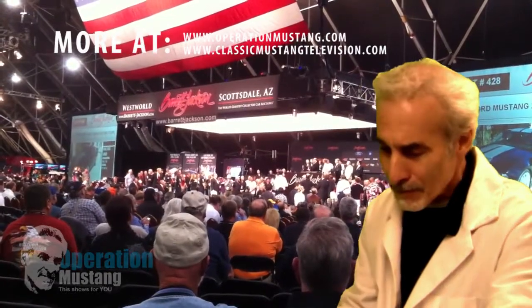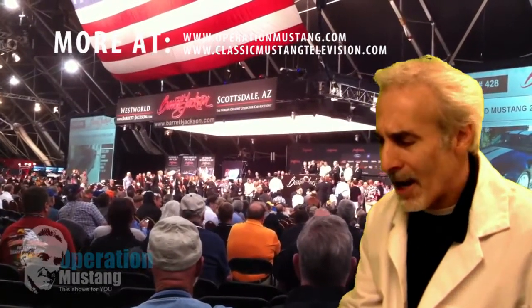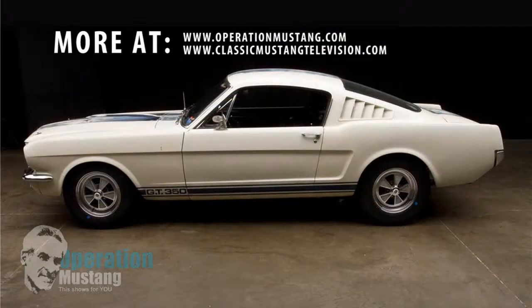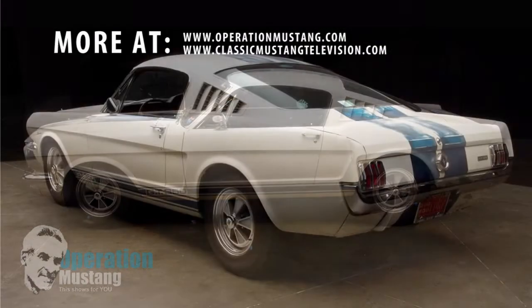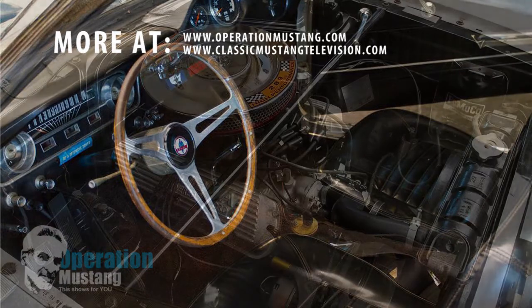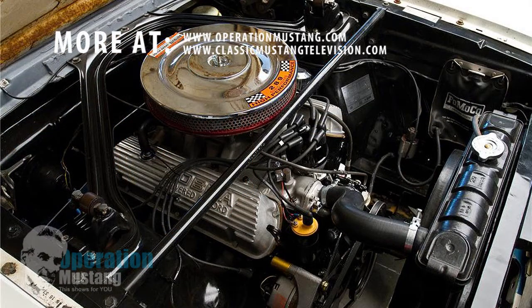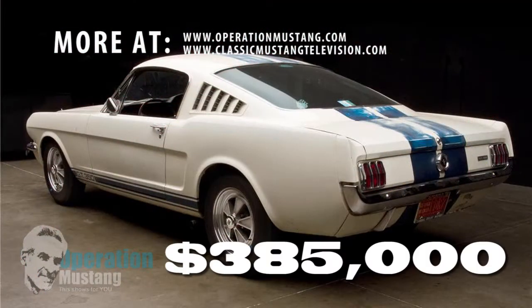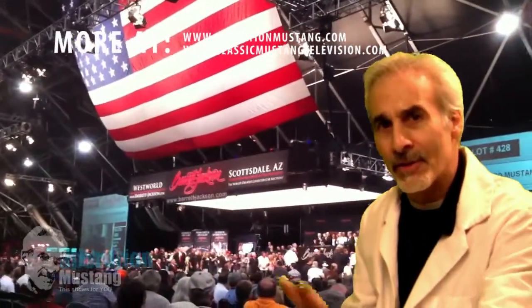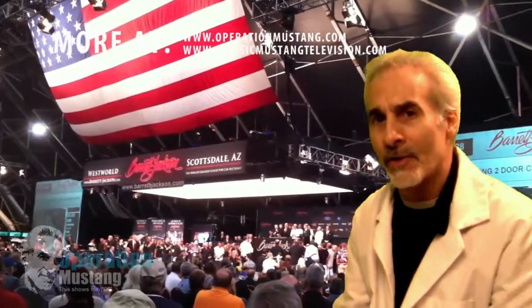Let me go down a few of these with you. There was a '65 white and blue Shelby, lot number 1263. This thing had 44,000 original miles on it. It was a barn find, an original owner since 1965 to 2009. And it went for $385,000 — and that includes all the fees and everything that goes along with an auction.